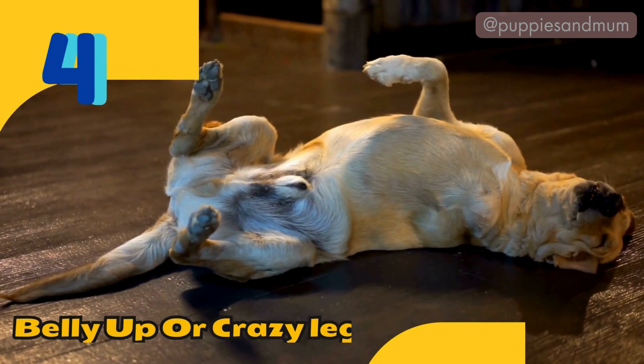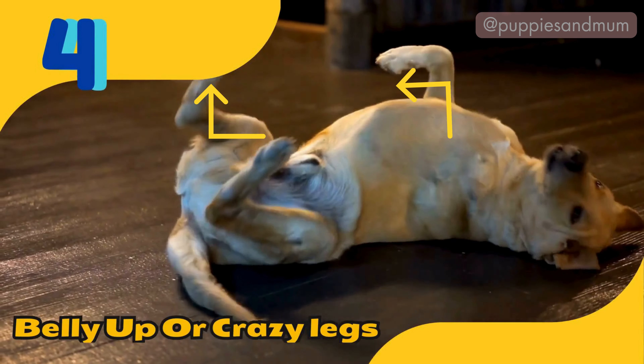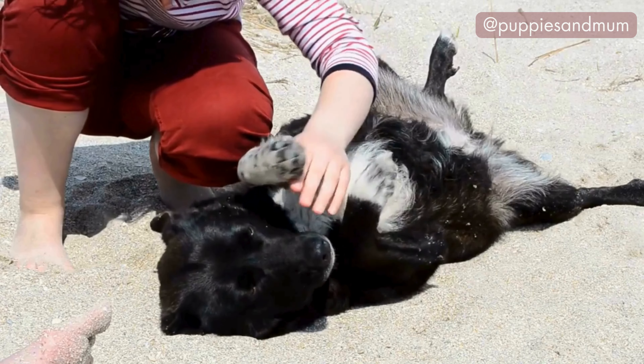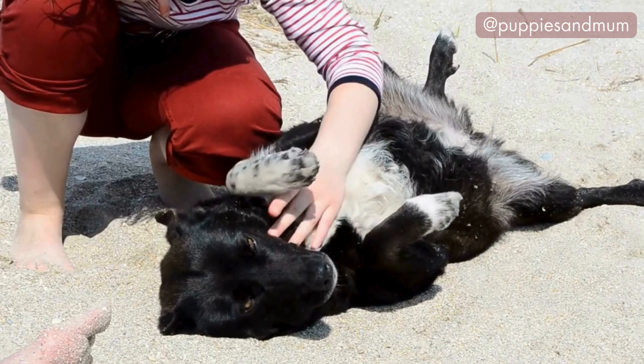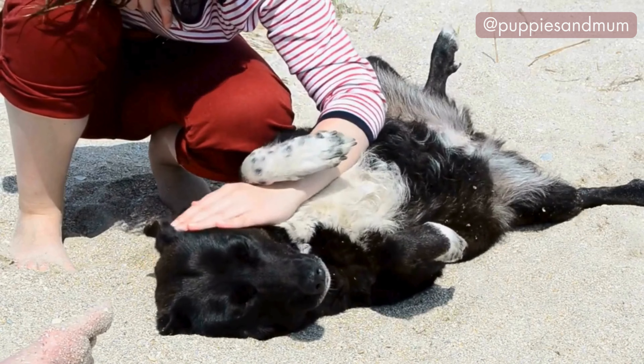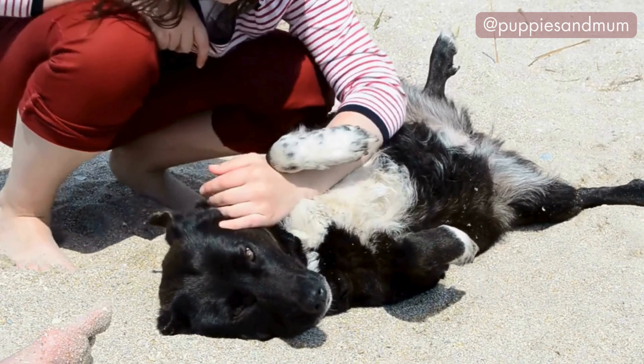Position number four: the belly up, or crazy legs. The belly up position is when a dog lies on their back with their legs in the air. Dogs who sleep on their backs are very confident and feel secure in their surroundings. This position shows that your dog is extremely comfortable and trusts you completely.